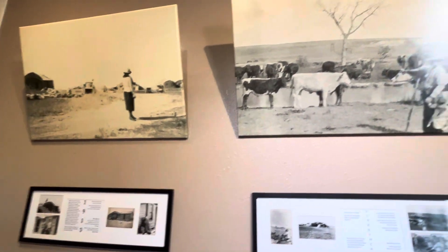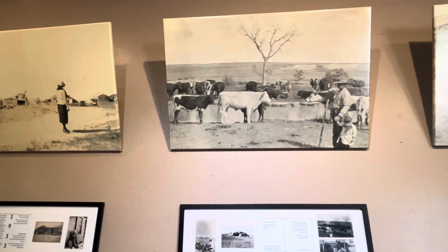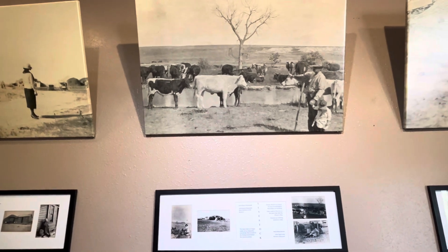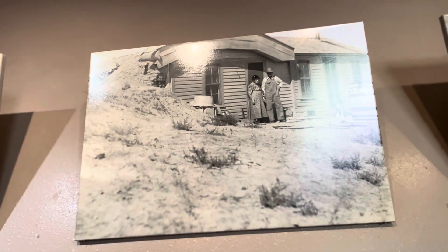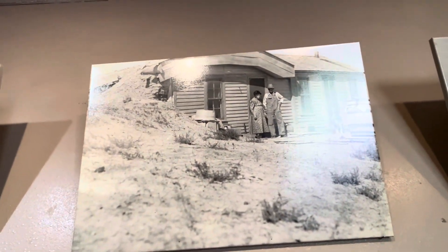It's a pioneer homestead that was homesteaded by the Brown family. Here are the Browns right here in front of the old homestead.